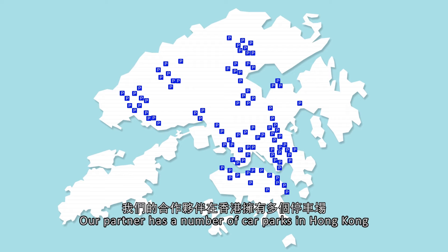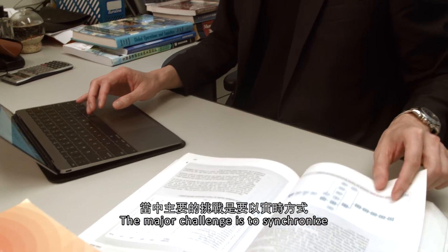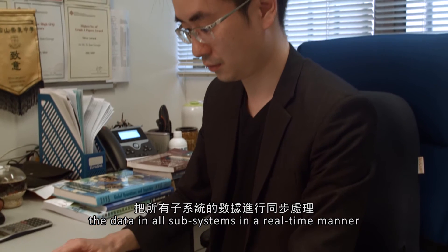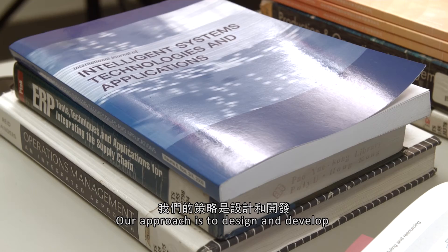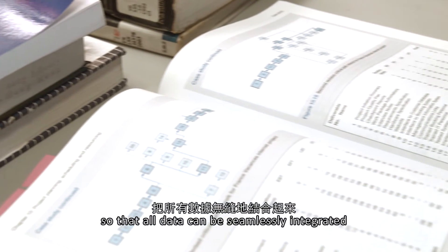Our partner has a number of car parks in Hong Kong. The major challenge is to synchronize the data in all subsystems in a real-time manner. Our approach is to design and develop a system architecture so that all data can be seamlessly integrated.